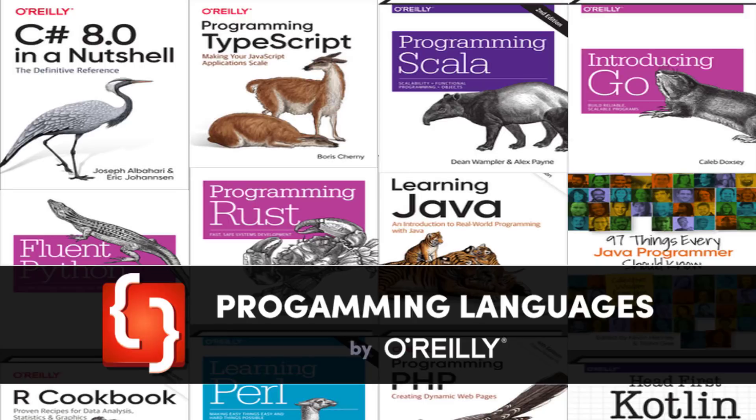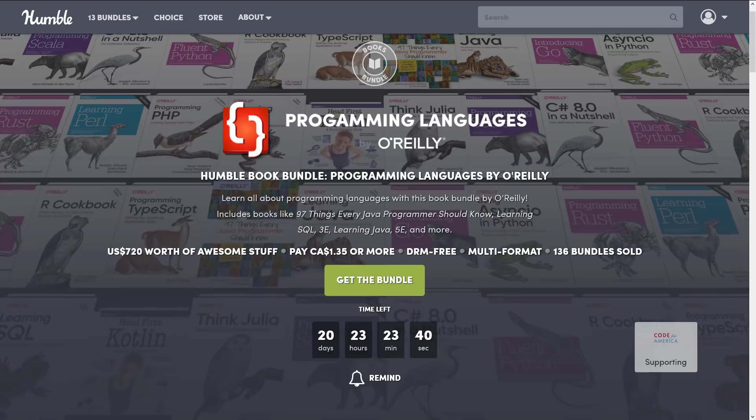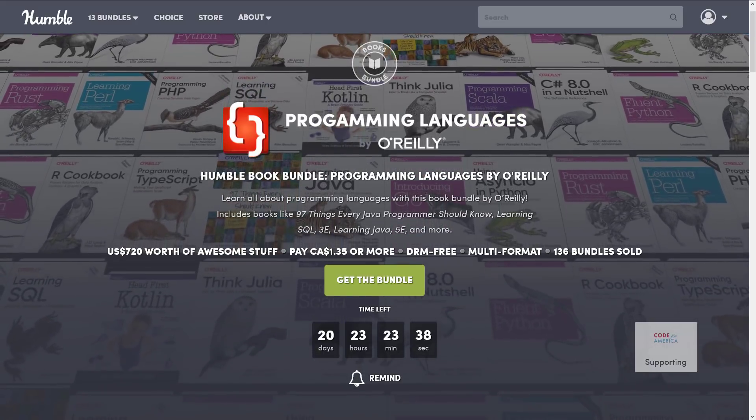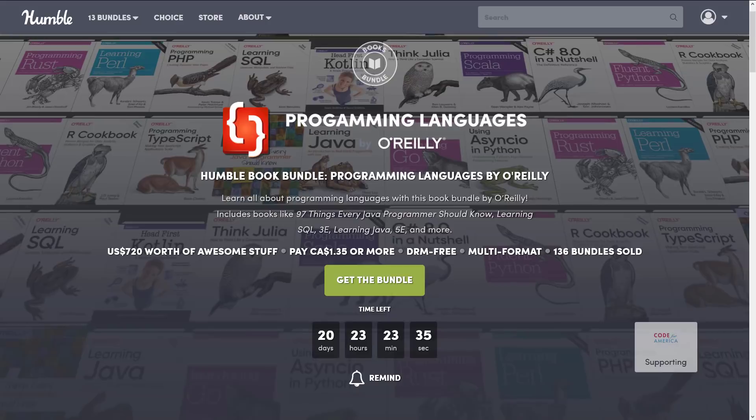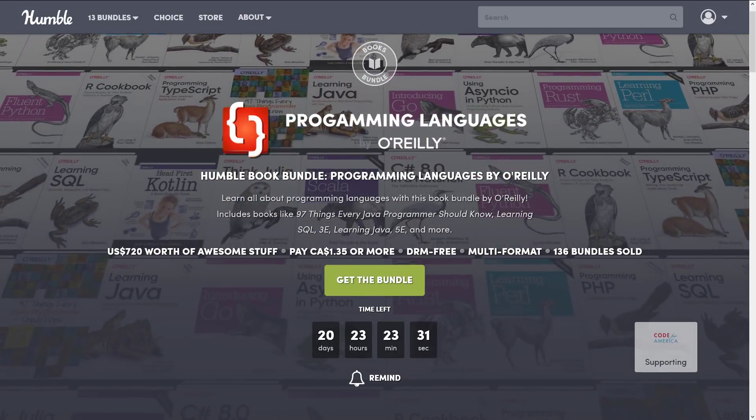Hello ladies and gentlemen, it's Mike here at Game From Scratch. Today we have another Humble Bundle of interest to game developers, more specifically programmers, because this is a collection of e-books from O'Reilly Press on programming languages. We've got pretty good coverage of programming languages, unless of course you're here for C or C++, in which case — not so much. This is the Humble Book Bundle: Programming Languages by O'Reilly. I buy the bundle and let you know what you're getting, and this one is no exception.